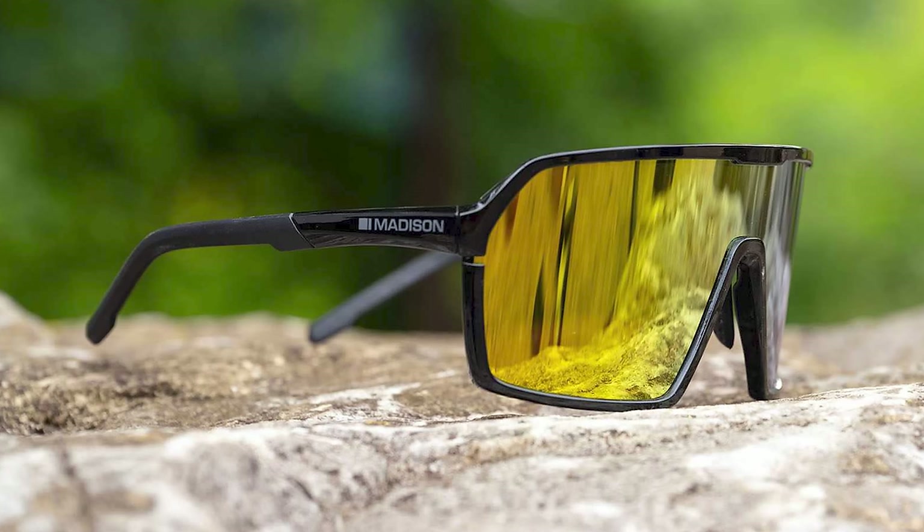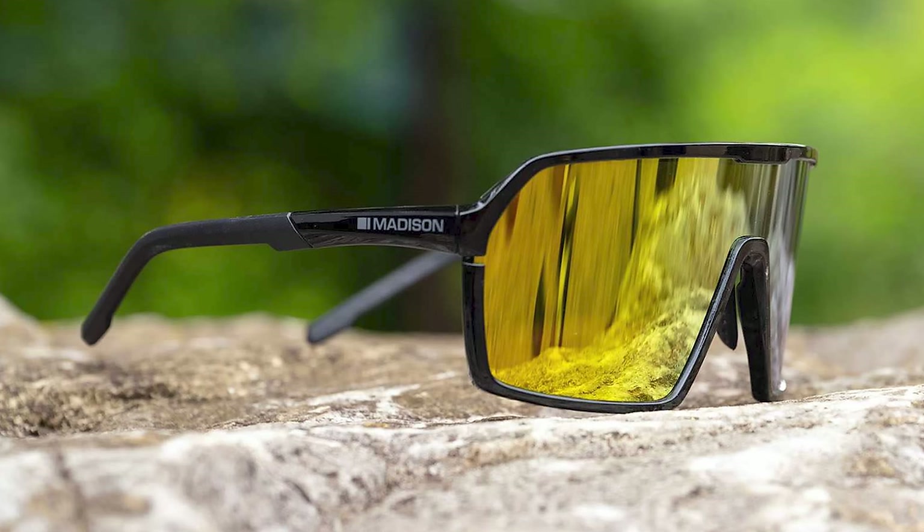Sadly, the Crypto is only available here in the UK, but what are your favourite riding shades? Hit us up with your budget sunnies picks in the comments.